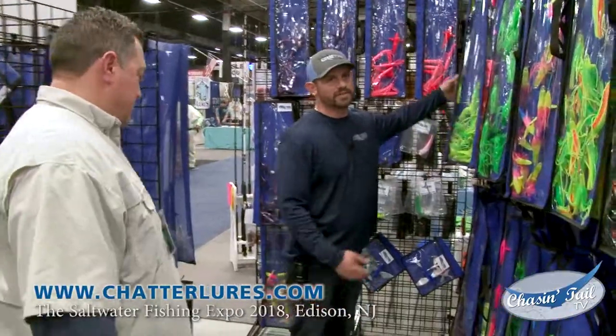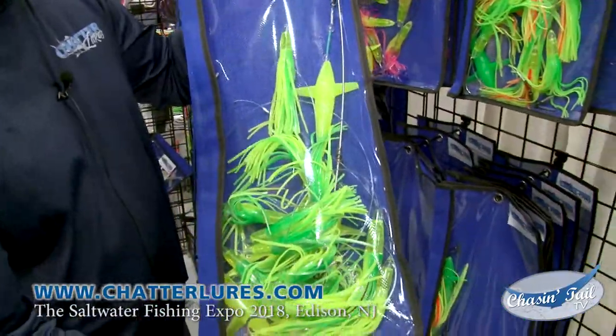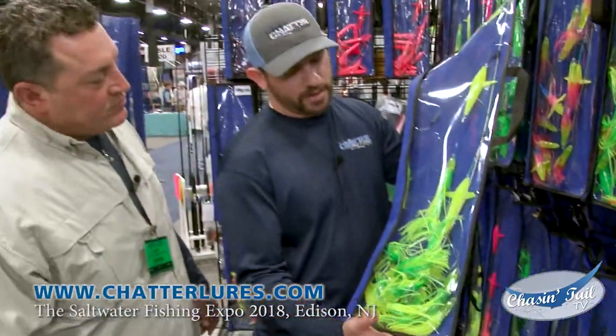And this is another one of our newest — this is lemon-lime. Lemon-lime has a little bit of oil flash in it. Brighter color, early morning. This thing is really bringing up the yellow fins.